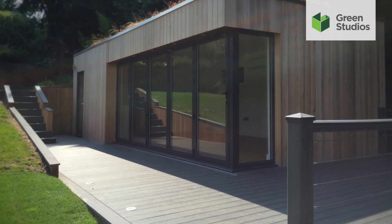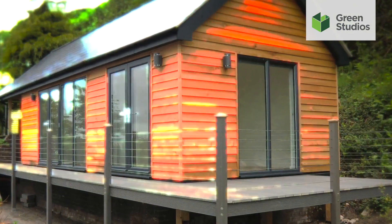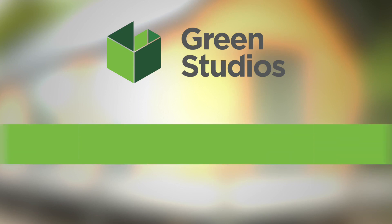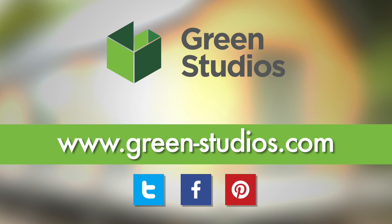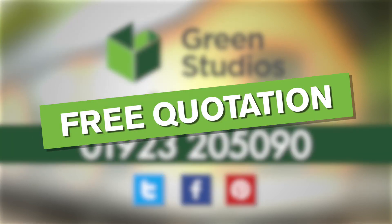Lastly, remember that decking can complete your garden room and give you that extra space to sit back and relax. Designed by experts to help bring your vision to life, we are just a call away. Call us today to arrange your free no-obligation quotation.